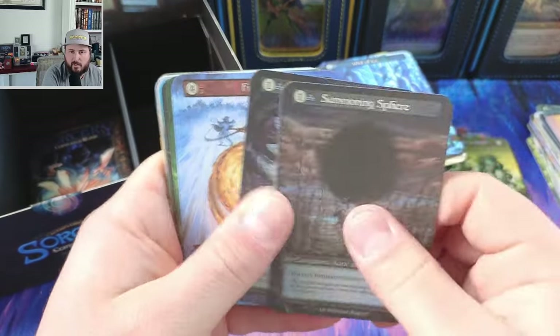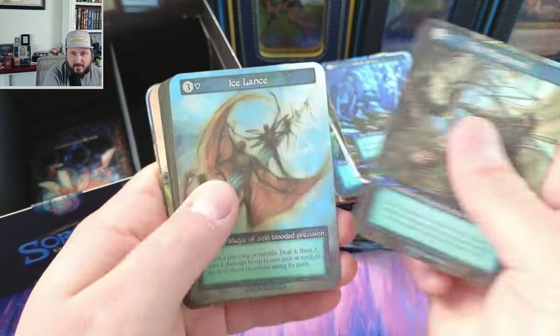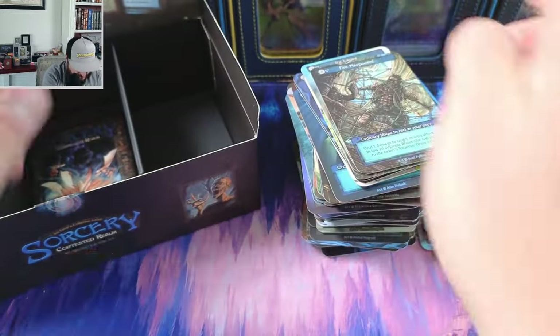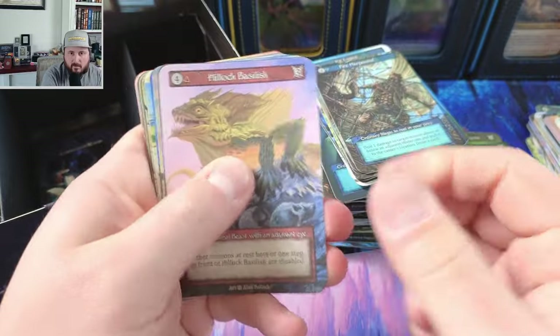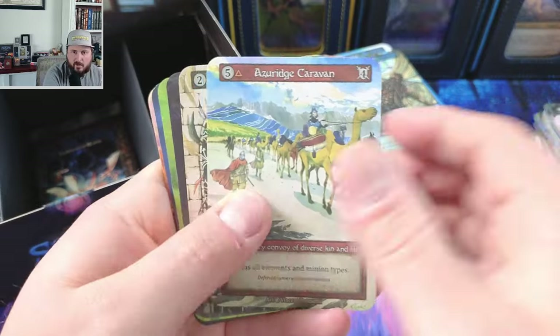I bought two more Rudy kits believe it or not, guys — two more Rudy kits coming. I should have done four more which would have been the max, but it's a lot of chunk of change at once — it ties up a lot of my cash flow.